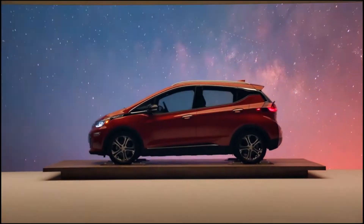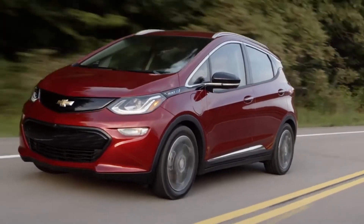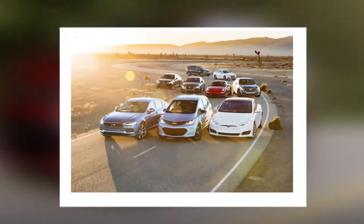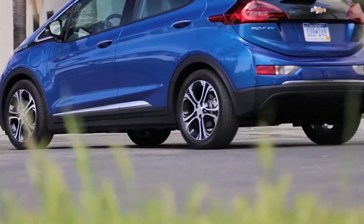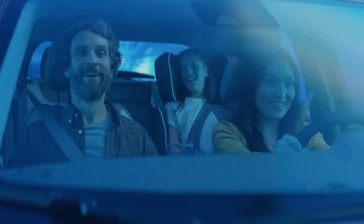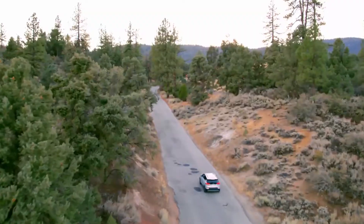In 2017, the Bolt was the second best-selling plug-in automobile in the United States. By the end of 2020, the Bolt Ampera-E family had sold 112,000 units worldwide. The Bolt was selected Motor Trend Car of the Year in 2017, North American Car of the Year, an Automobile Magazine 2017 All-Star, and one of Time Magazine's Best 25 Inventions of 2016. The Chevrolet Bolt represents a new generation of affordable, long-range electric cars.